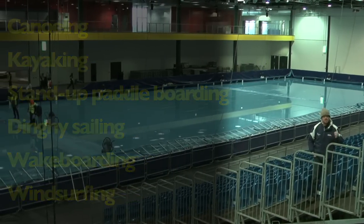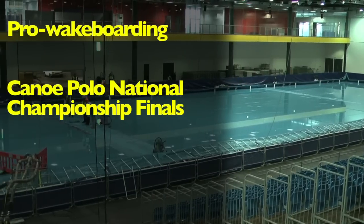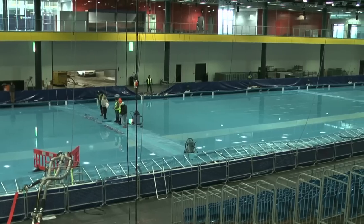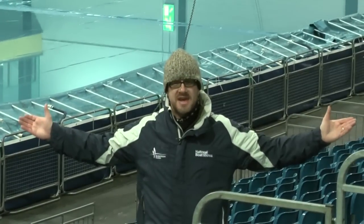In addition, you can also see some pro-wakeboard shows, the Canoe Polo National Championship finals, and a stand-up paddle board invitational sprint challenge. And it's all free to do and see!